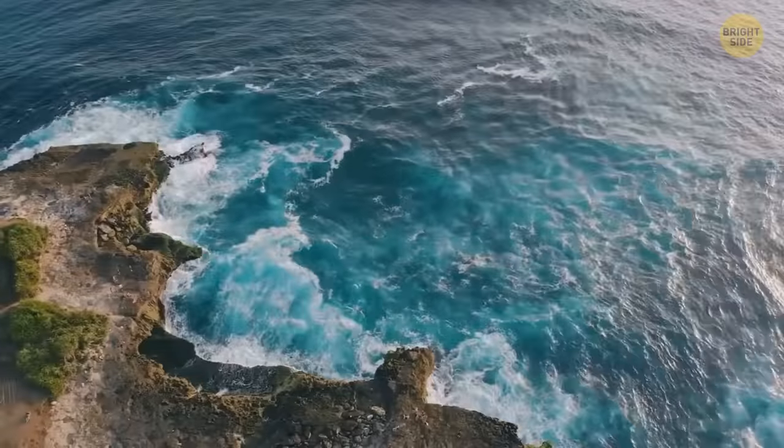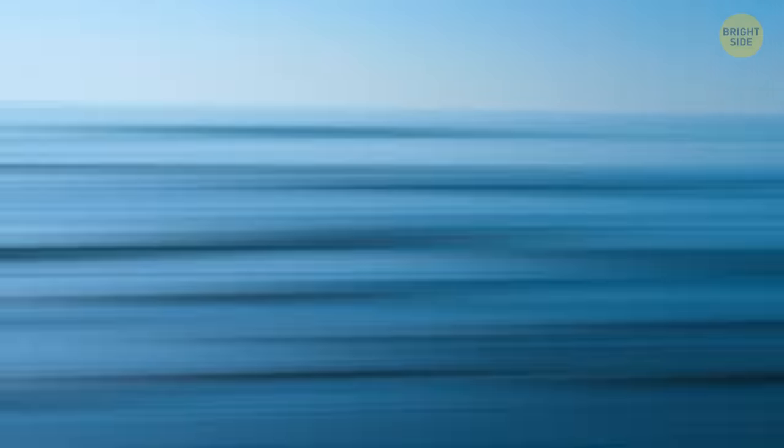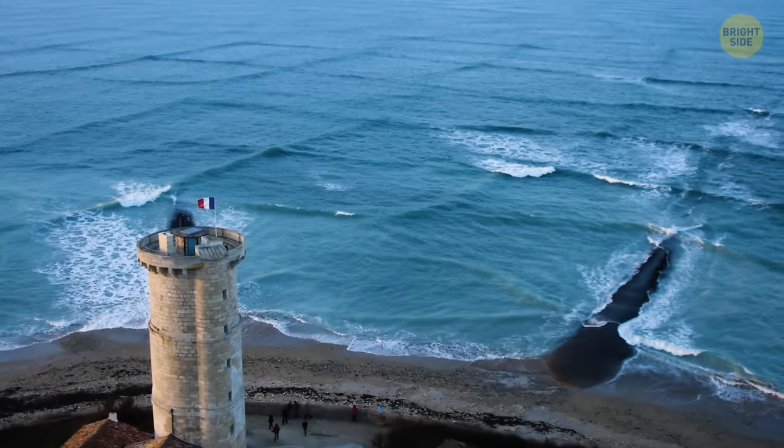Diving, swimming, snorkeling — the sea can be amazing, but it's pretty unpredictable. When two wave currents run into each other, they can create a cross-sea. It looks pretty cool from far away, but it can be really dangerous for swimmers, surfers, or even ships. There's a strong current roaming around under the surface.